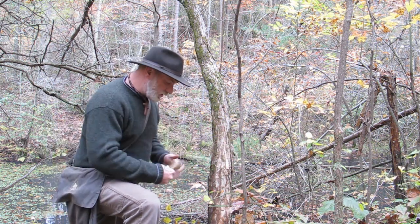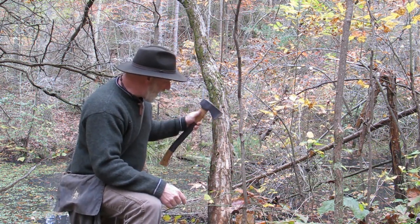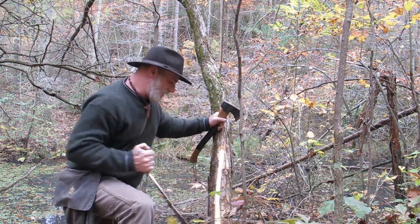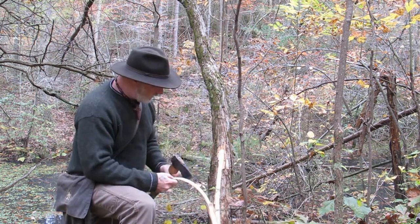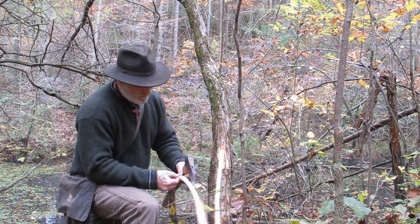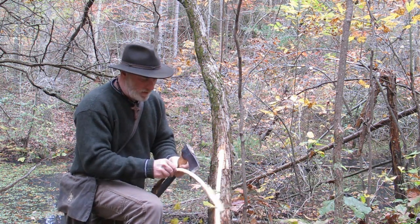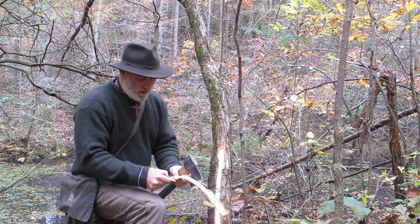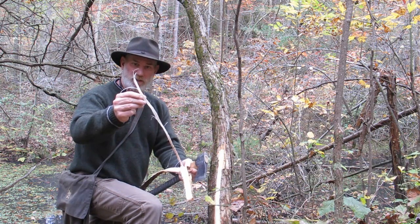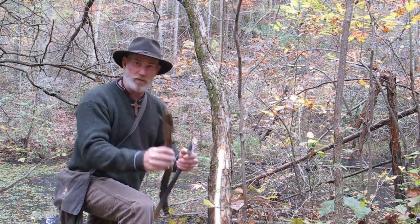I don't want to kill this tree, so I don't want to ring the bark off it, but I do want some inner bark. I'm going to hack into it a little bit and just take a strip off — just like that. You can see I've captured that cambium layer — the inner bark right underneath the outer bark — and that's what I really want. I can take this back to camp and dry it out. It also makes very good cordage, but for now it's going to make a pain relieving medicine for us.